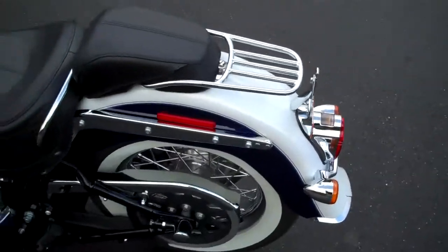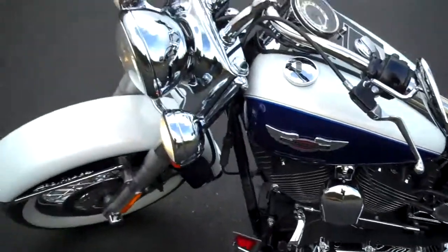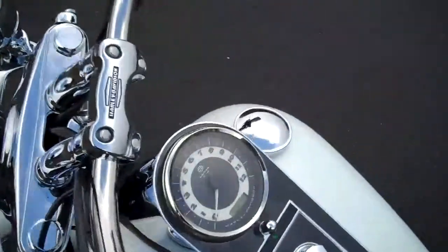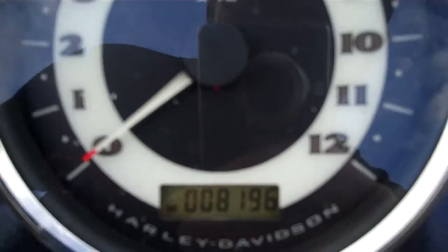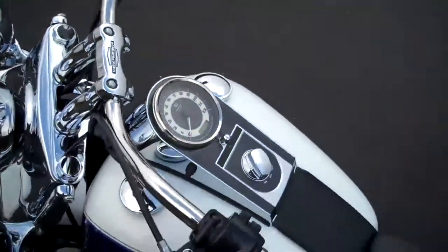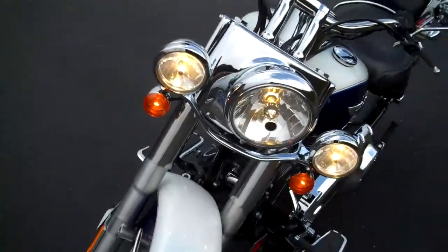A lot of cool features on the bike to keep that nostalgic look. Very low miles — like all our pre-owned Harley-Davidsons, it is certified and ready to ride.